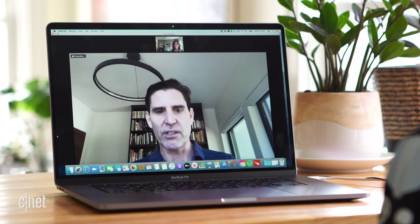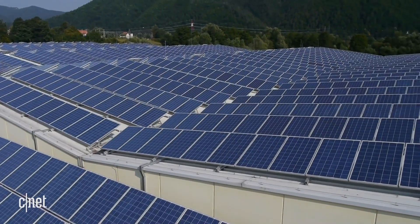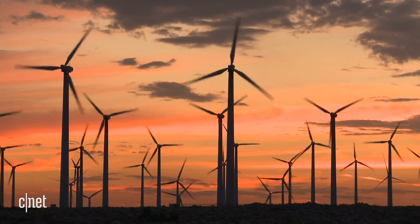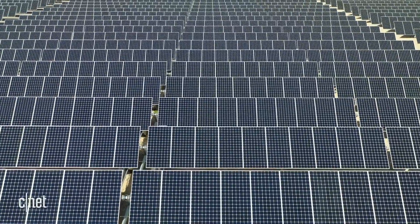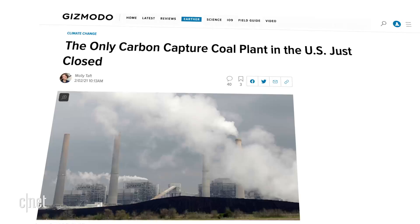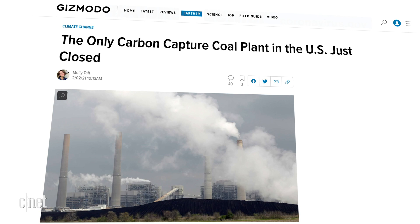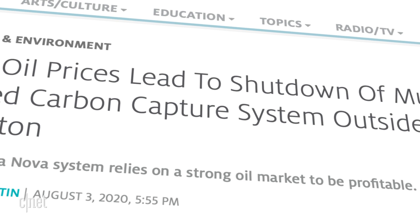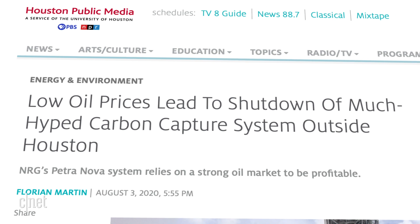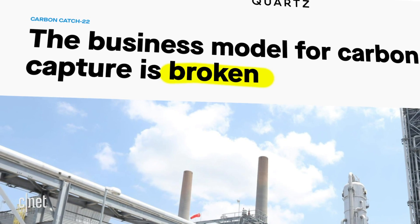Jacobson argues transitioning to clean renewable energy is technically and economically possible and would reduce costs, save consumers money, create jobs, and significantly reduce air pollution deaths. Last year, NRG decided to shut down its Petra Nova carbon capture project, which captured CO2 from a coal-fired power plant to produce oil but required a new natural gas power plant for its own energy needs.